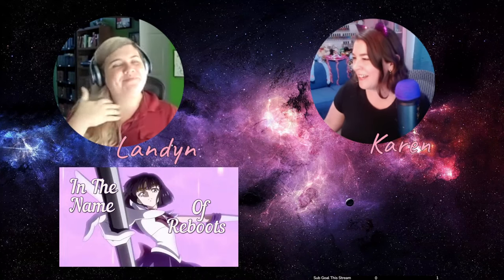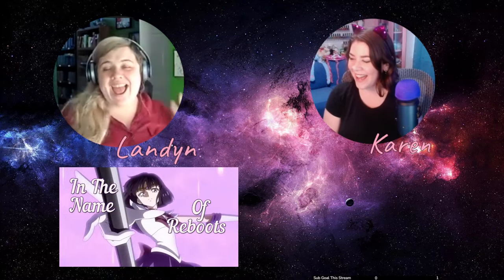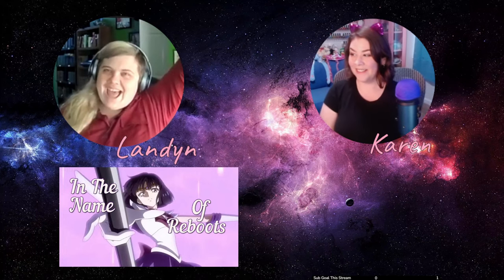Welcome back to Interstage Window, my Saturday stream which I always have with my friends. Today with me is Landon — say hi Landon. And welcome in Kitty, I see you got the first today, thank you so much! Landon, what are we talking about today? We're talking about Sailor Moon Crystal Season Three, in the name of reboots!